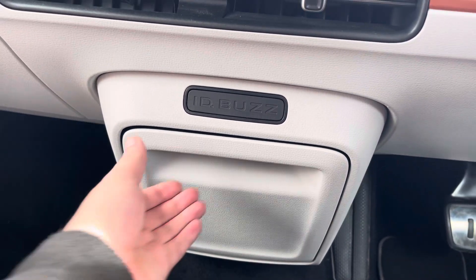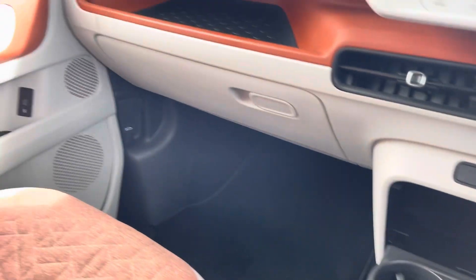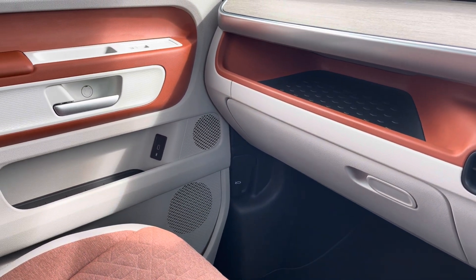A plethora of storage options are also provided within this cab area, ranging from fold-down cup holders to the ID Buzz box and closed glove compartments.